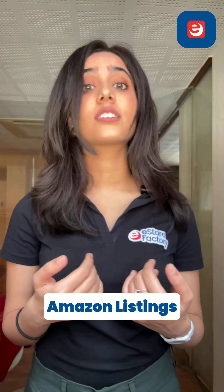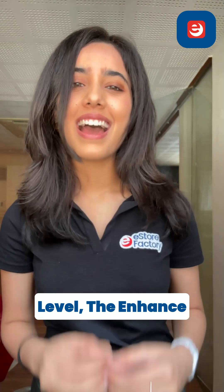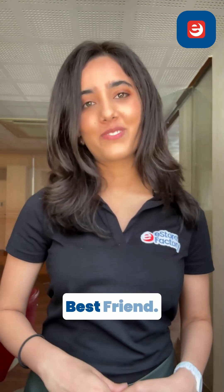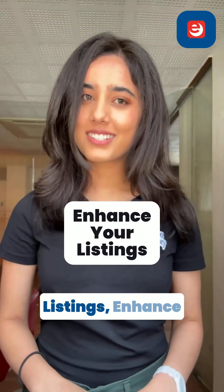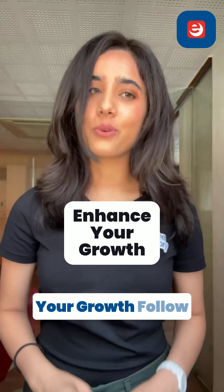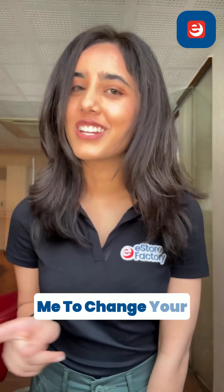If you're ready to take your Amazon listings to the next level, the Enhance My Listing tool is your new best friend. Let AI do the work for you and watch your sales soar. Enhance your listings, enhance your growth. Follow me to change your e-commerce game.